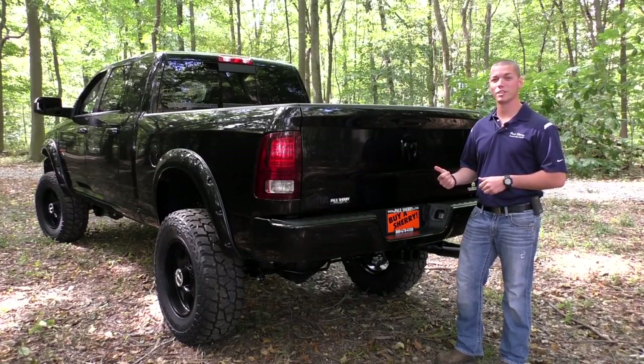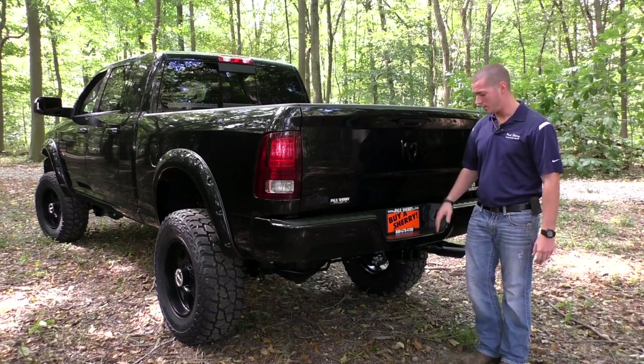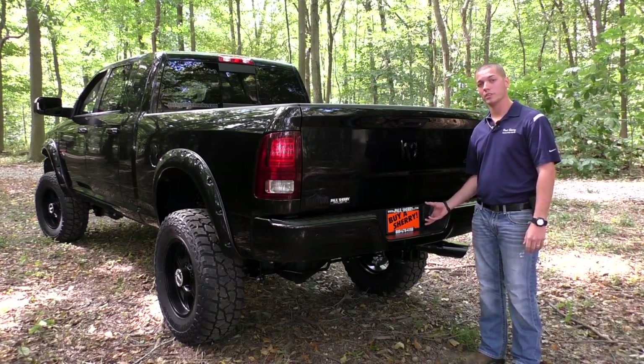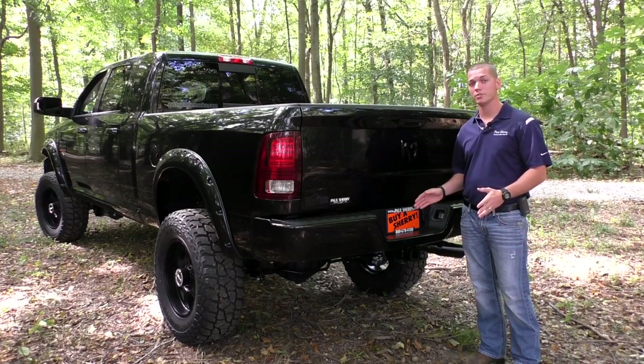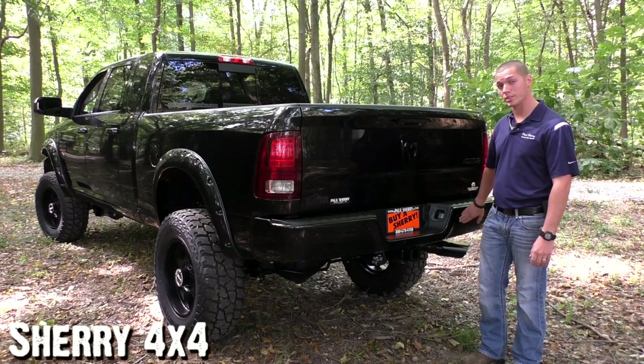As we move along to the back of the Ram 2500, you'll notice there are nice factory options here as well. In the bottom you have your factory tow package setup. All Ram trucks come with a 4-pin and 7-pin wiring harness so you can easily connect any size trailer. On the painted rear bumper you also have your rear park assist.